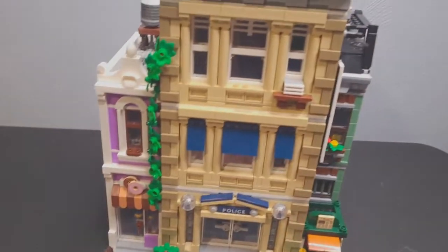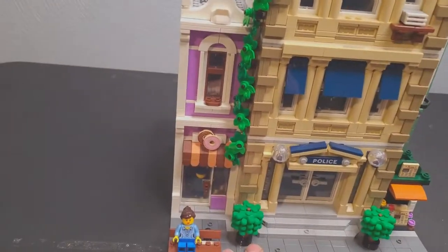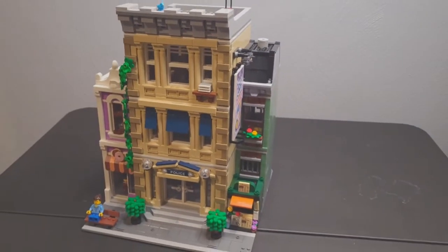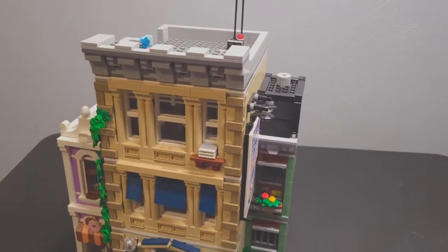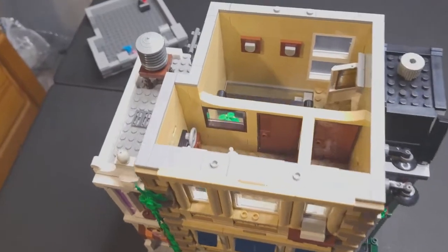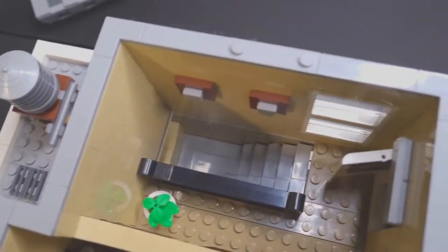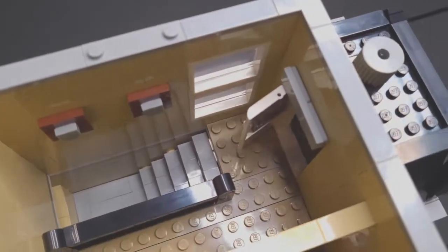It's hilarious that the donut shop is attached to the police station. Let's open it up and take a look at each one of these modulars. I popped the roof off of the third floor here.